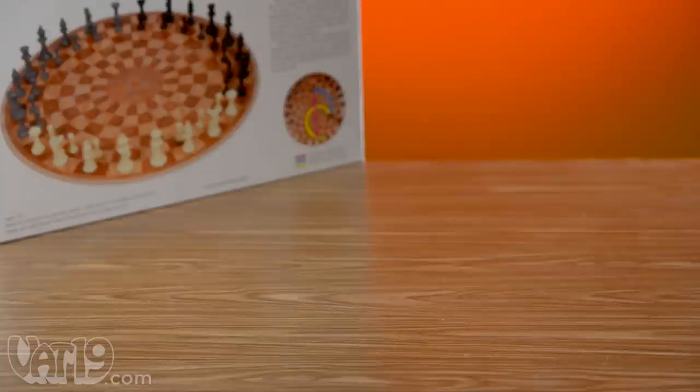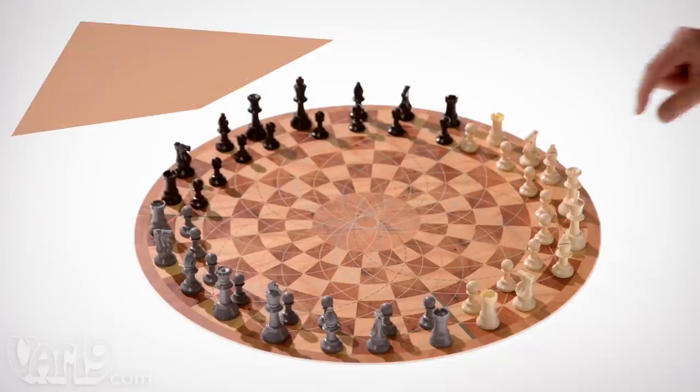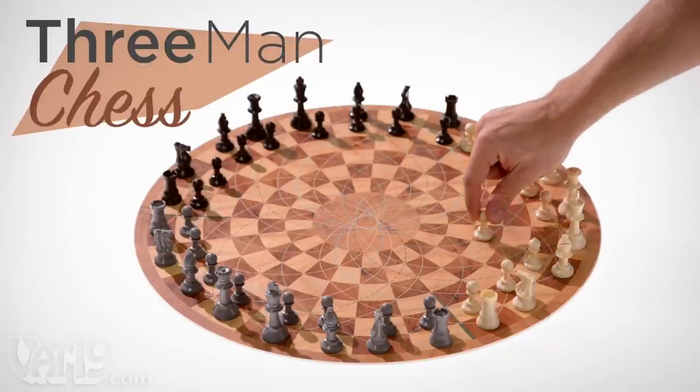The set includes a plastic 19 and a quarter inch board and three felt bottom chess armies. Buy three-man chess now at Vat19.com.